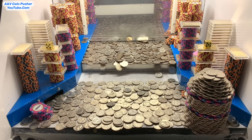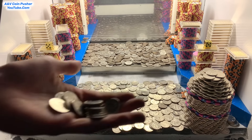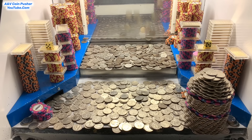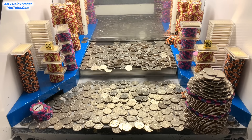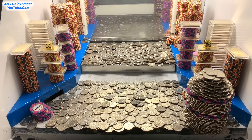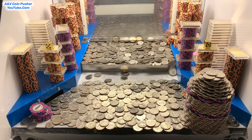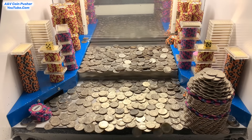It's been an excellent game so far. We only got that many quarters left — let's put them on the right side. Let me go collect some quarters real quick and we'll get right back to pushing. ANV coin pusher has her turn — let's get right back to pushing.